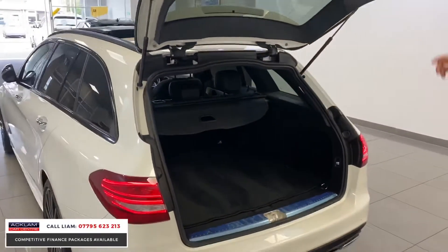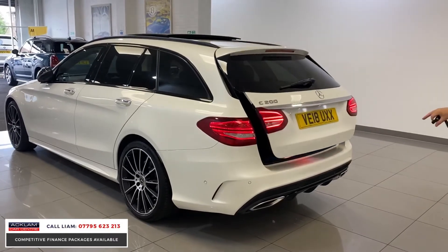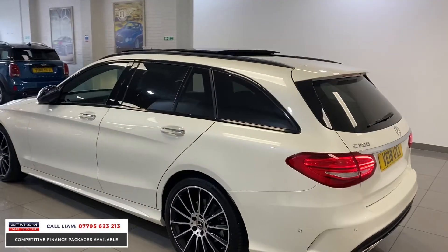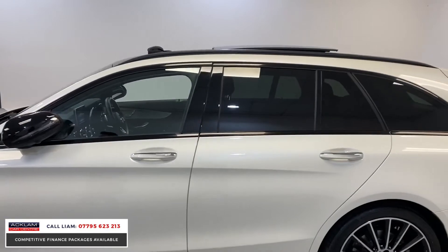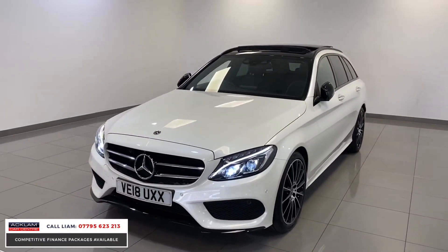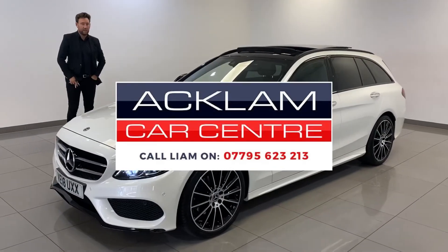With it being the AMG line, you've got that big extended rear bumper with twin exhausts and parking sensors built in — front and back sensors, plus the surround camera. For just under £23,000, this car would have been around £50,000 new with this spec. It looks unbelievable, it's still under warranty, and it's only done 18,000 miles — it's the best looking estate car I've seen in a long, long time.